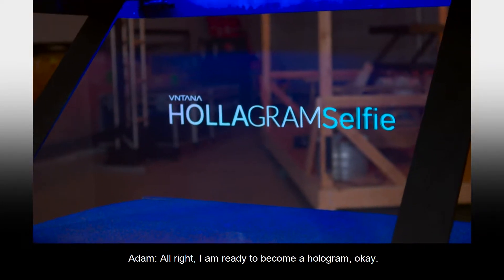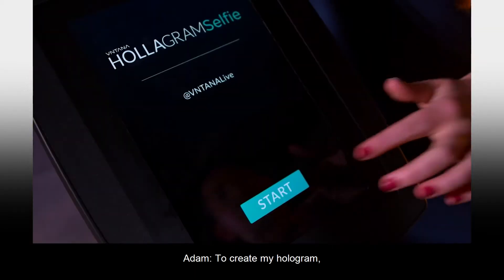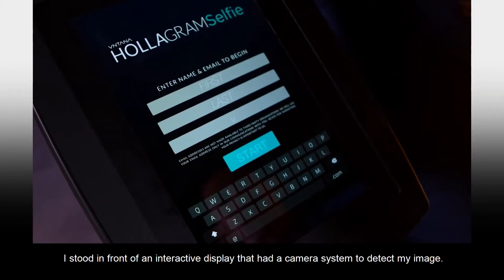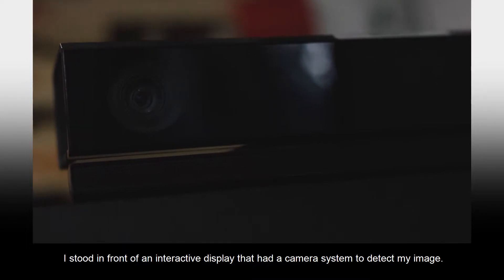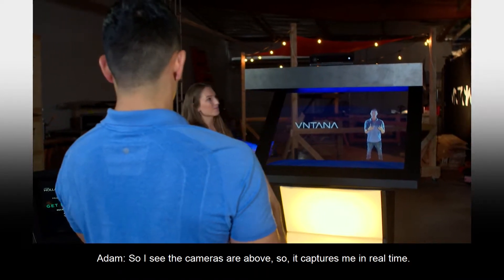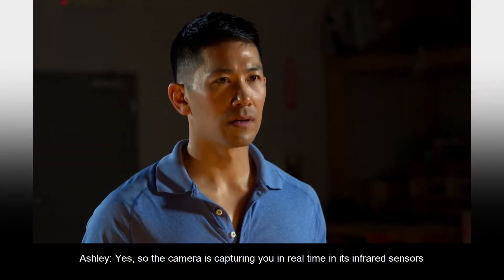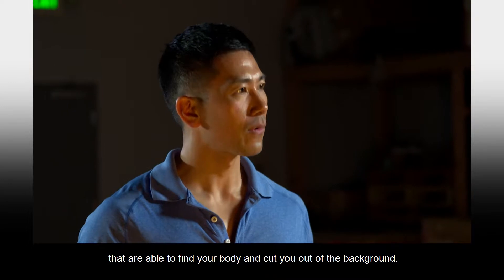I am ready to become a hologram. To create my hologram, I stood in front of an interactive display that had a camera system to detect my image. The cameras are above, so it captures me in real time. The camera's capturing in real time, and it's infrared sensors that are able to find your body and cut you out of the background.